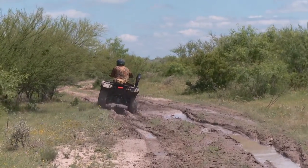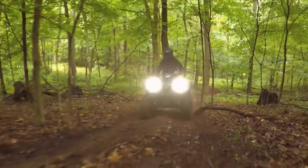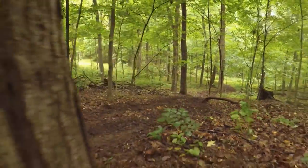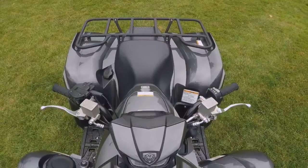And for you guys that like recreational riding, it's going to provide that for you. The all-new 2016 Grizzly ATV combines superior handling, comfort, and performance in a machine purpose-built for exploring, hunting, and recreational riding.